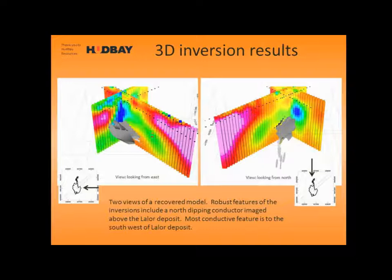Here are two views of one of the recovered models: one looking east and one looking from the north. Blues are the most conductive and pinks are the most resistive — so if you spill ketchup on your map, you won't drill it thinking it's a conductor.